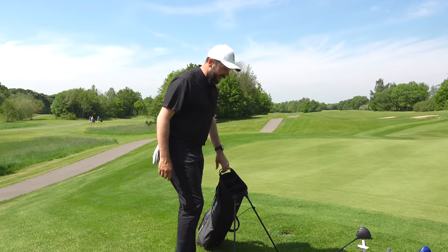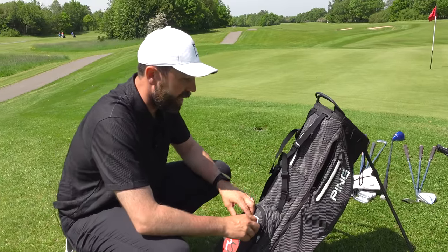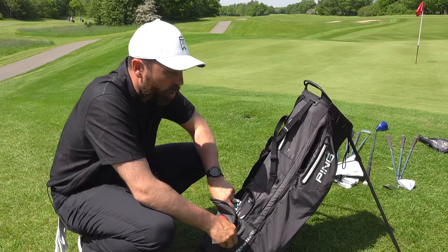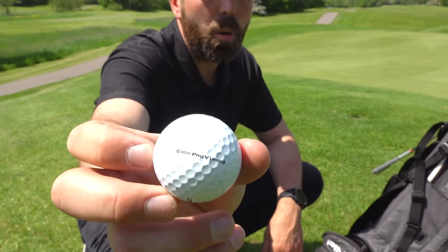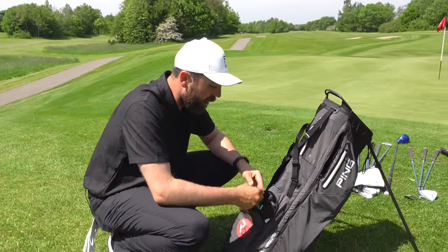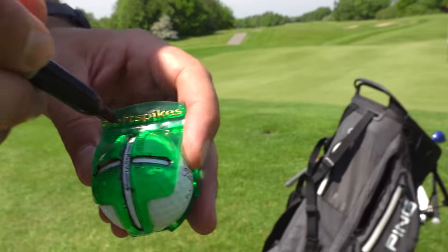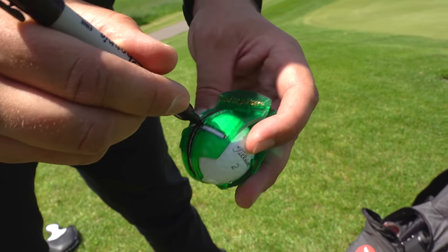Diving into the bag — I've been using the Ping Hoofer Craz-E-Lite for a few months and really like it, though I've often been putting it on my MotorCaddy. For the golf ball, I'm currently using the Titleist Pro V1 — the new version for this year. It's not massively different from previous Pro V1s but I just like it. I typically draw a line through the ball with a black sharpie for putting alignment.